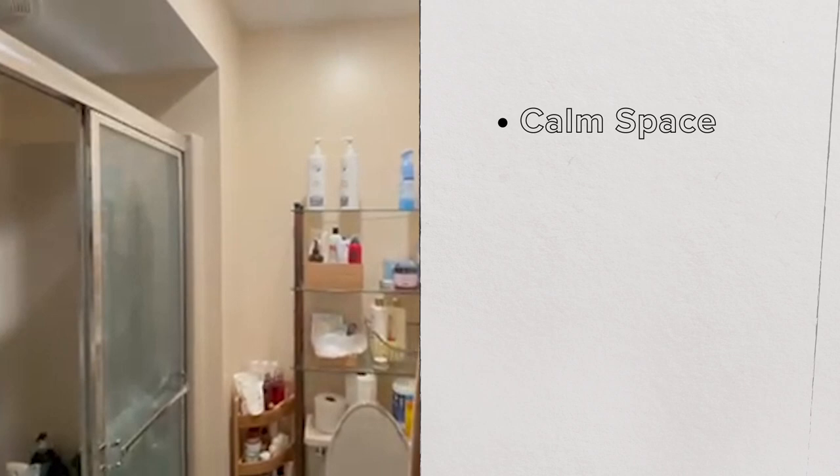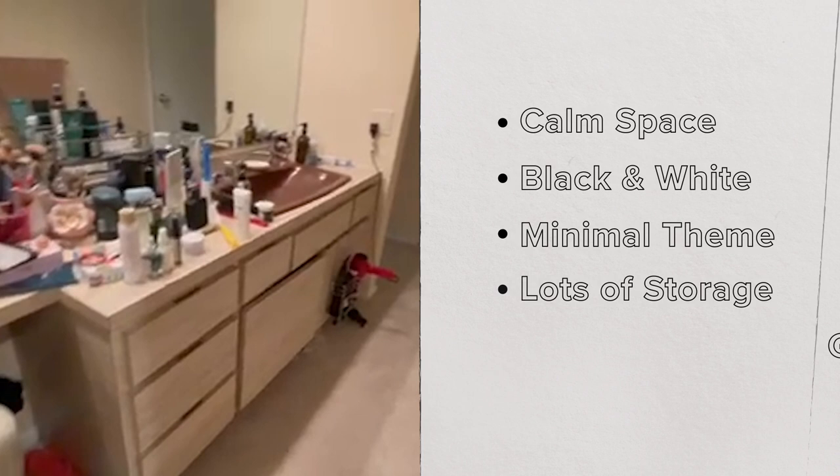I love black and white, minimal theme, lots of storage, gold accents, and I trust you guys to help me design this into a beautiful space.